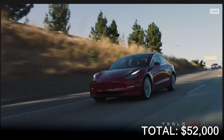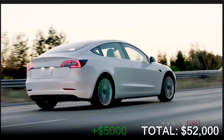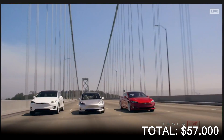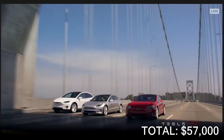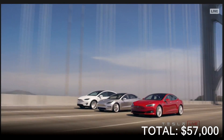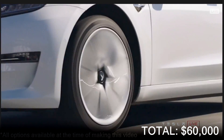Autopilot hardware will come as standard, however if you want to unlock autopilot mode you will have to pay an extra $5,000, bringing the total cost to $57,000. If you have enhanced autopilot you will have the option to upgrade to full autonomy, which will give you full autonomy whenever it's available, and this will cost you an extra $3,000, bringing the total cost to $60,000 for all the options.